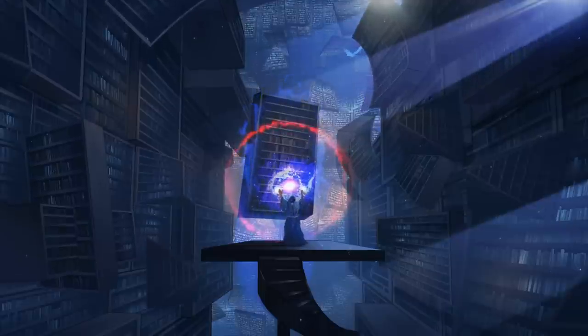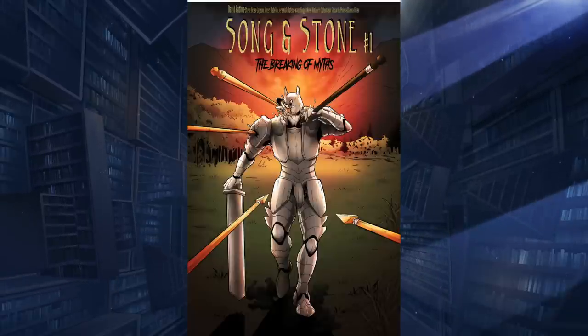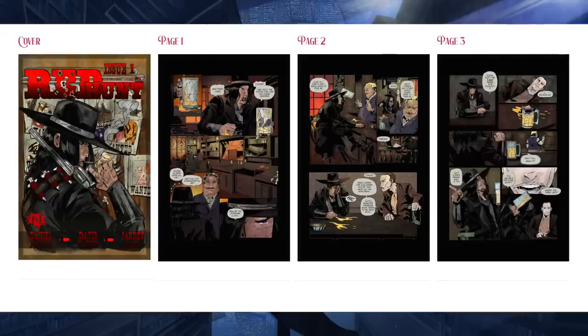That'll be it for this video. This video is also sponsored by the Knight Library — I did a video on them before. They're a group of guys named Daniel and David making their own platform for writers, artists, and things like that. Right now they have three comic books you can read for free, and they have a Kickstarter for their first book, I think it's called The Red Hunt No. 1 — check out their Kickstarter. Have a great weekend.